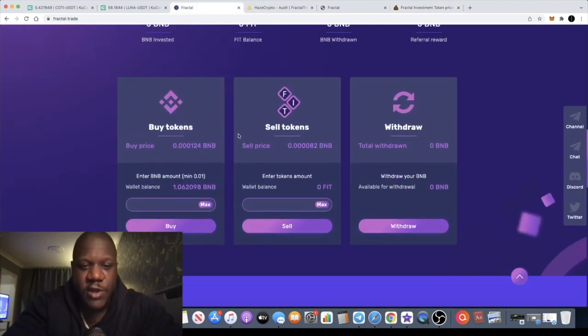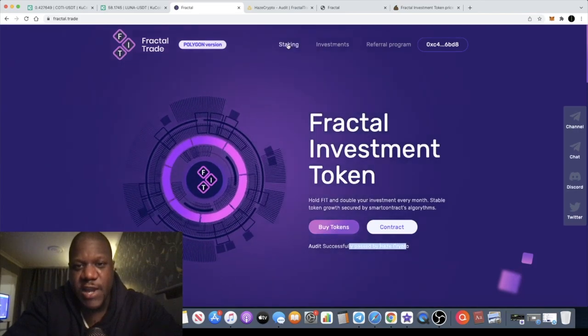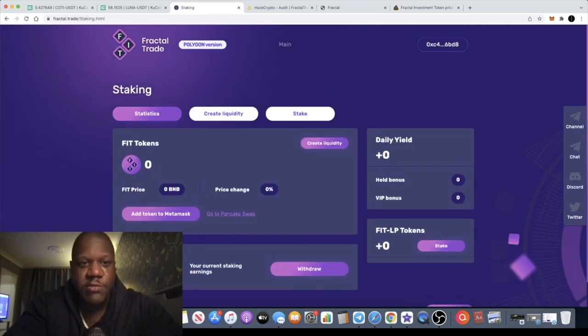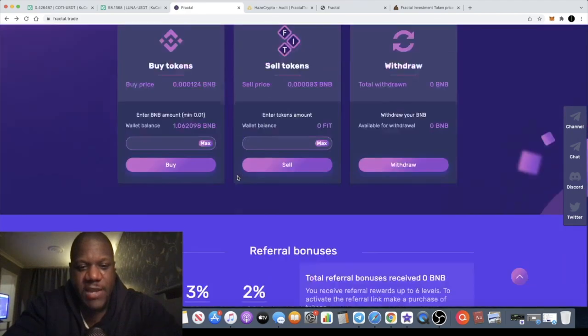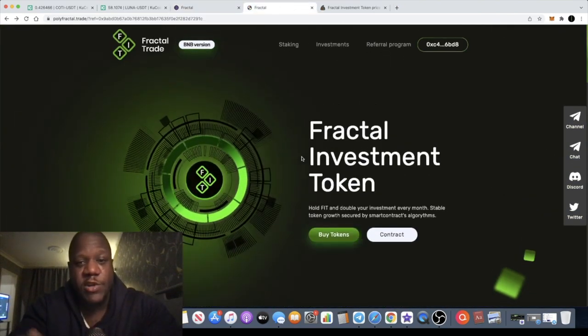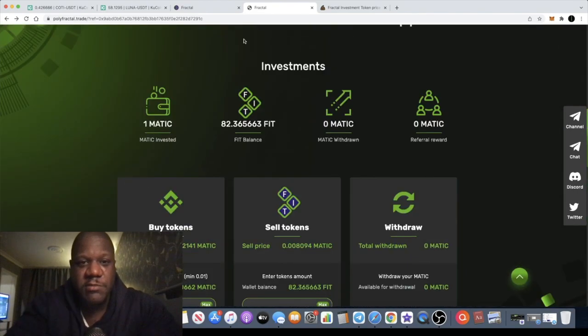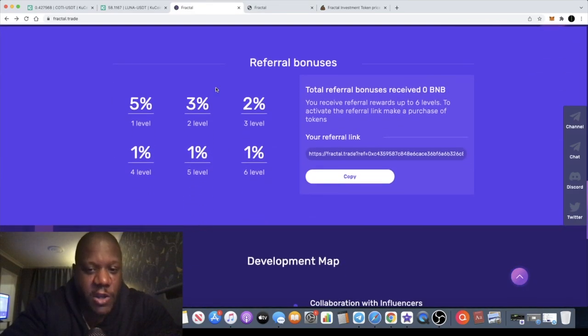You can buy and sell your tokens through the contract right here, and then you can go over to the staking dashboard and stake those, which we're going to show you how to do in just a minute. It's also available on Polygon, so you can take your pick whether you want to use the BNB version or the Polygon version.